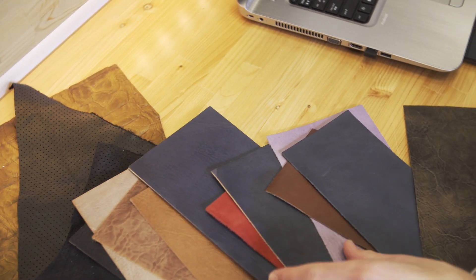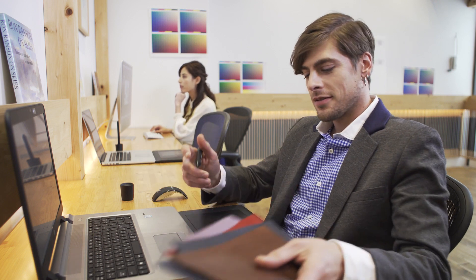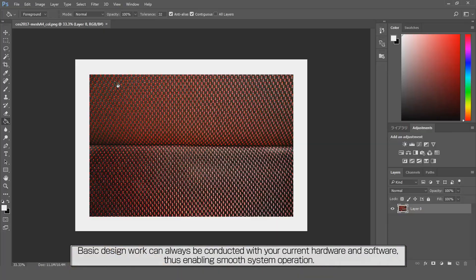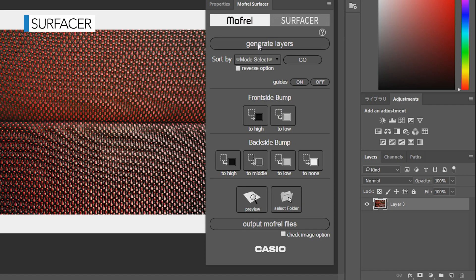The work of creating design prototypes that convey such factors as colors, shapes, and materials is greatly simplified. Since the data is output on a PC, tasks such as collecting materials, embossing, and sewing are eliminated, and color variations of the same materials are easily simulated.